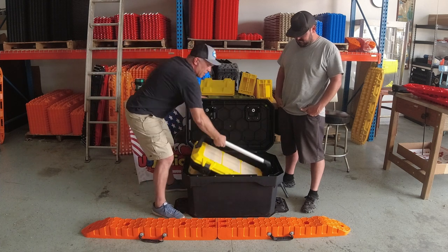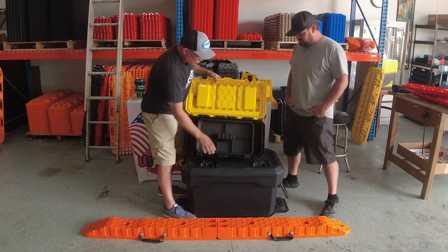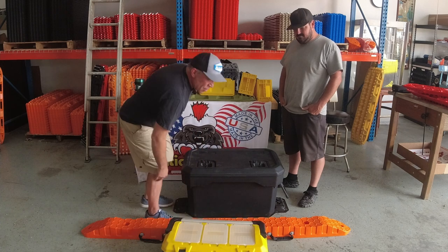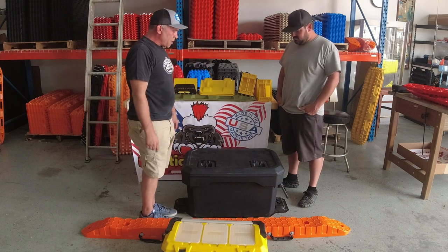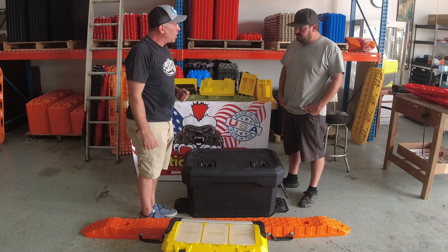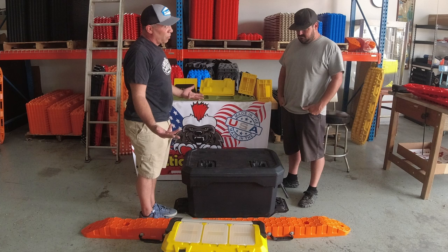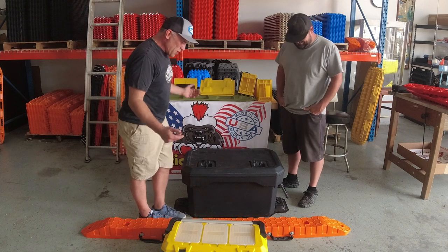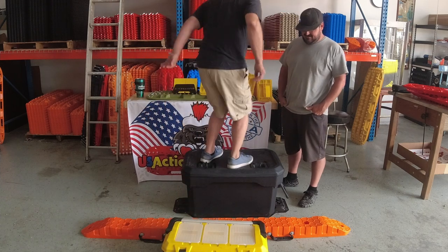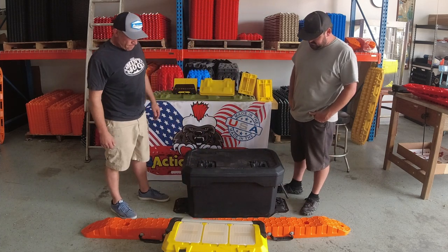There's also this nice tool box — solid, heavy-duty, manual, in an affordable price range. We're working on pricing but these are going to be somewhere between what you get at Walmart and a high-end aluminum case. It's a nice mid price range. I really like the base plate system on this one.